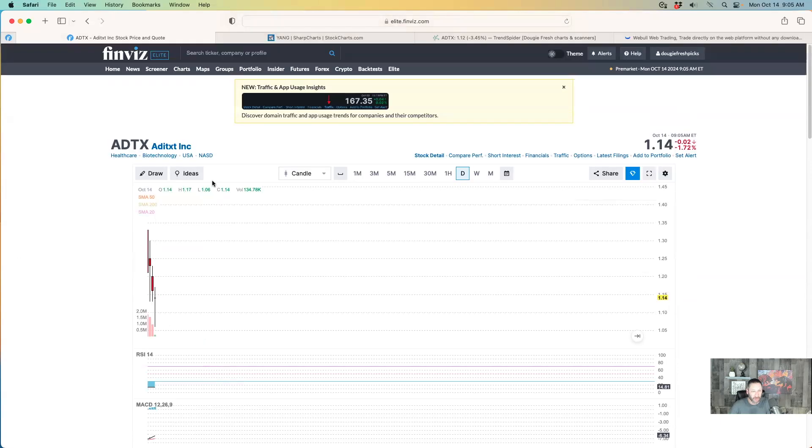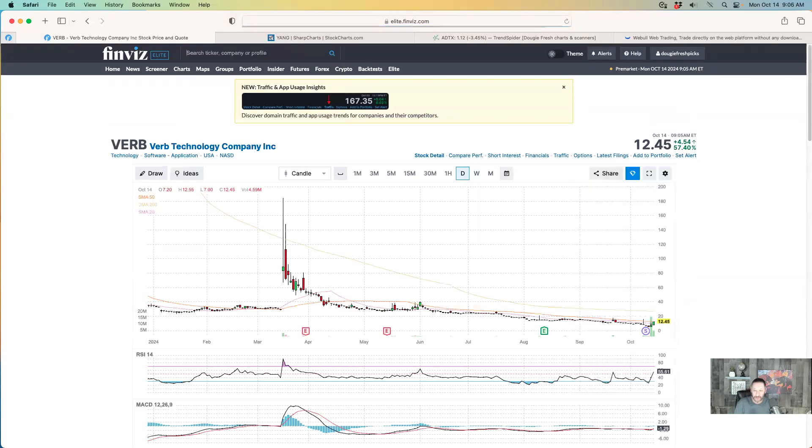Let me look at VRB real quick - that's only up like a huge amount off that reverse split. It's up 132% right there - up over a hundred percent just from the other day. I knew it was going to be over a hundred percent by looking at it. There you go with VRB up big time right now, just one that we were watching. These reverse split ones are crazy.